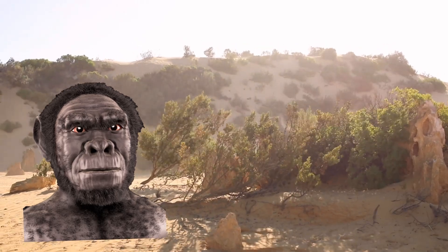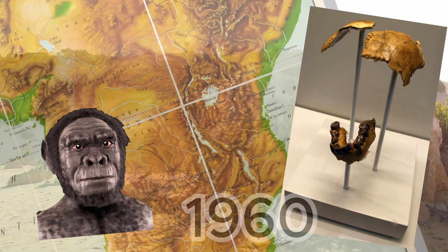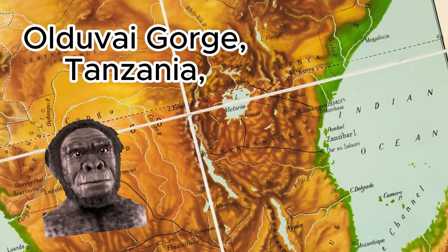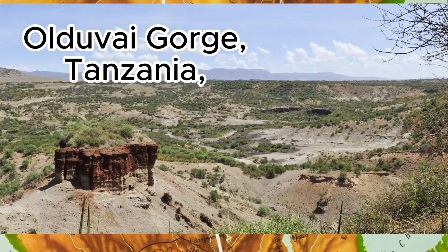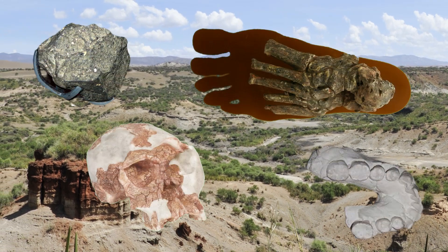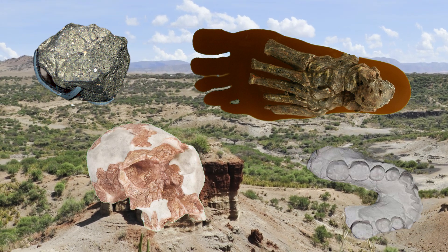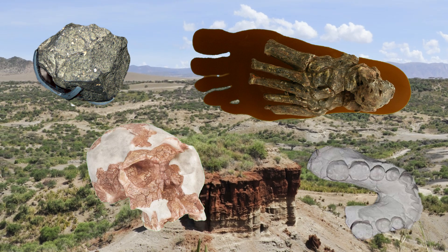Homo habilis was first described in 1960 based on fossil remains discovered in Olduvai Gorge, Tanzania, playing a key role in our understanding of human evolution. Olduvai Gorge is the most famous and significant site for Homo habilis fossils, where the first remains of this species were found. This site is crucial as it provided the first evidence of Homo habilis and its tools.